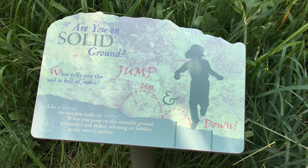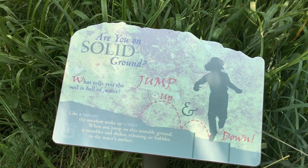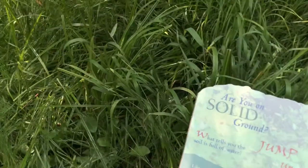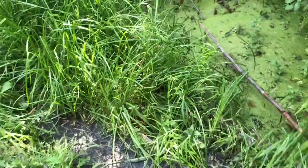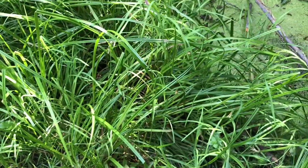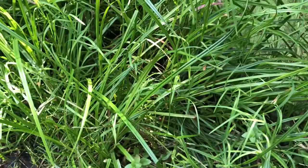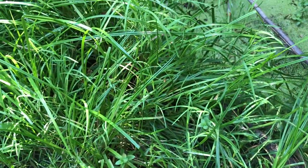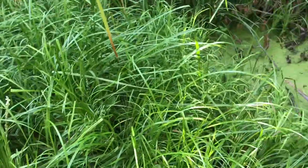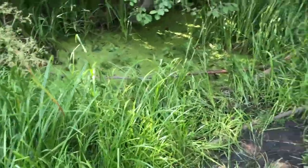The designers have also taken special care to aim certain exhibits at different age groups. This little area along the fen bog invites you to stand here and jump up and down — as I'm jumping, all these sedges are vibrating. Grandpa probably won't do that, but the little kids will and have a great old time.